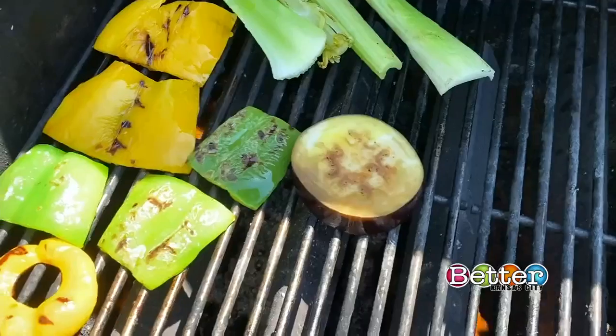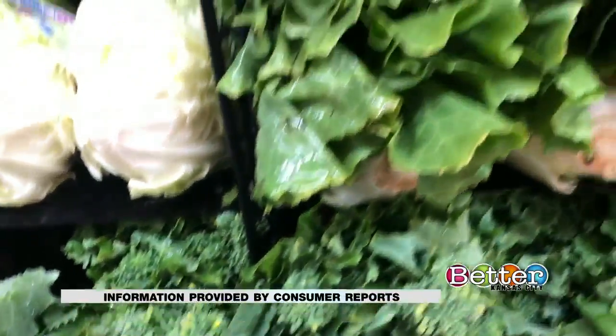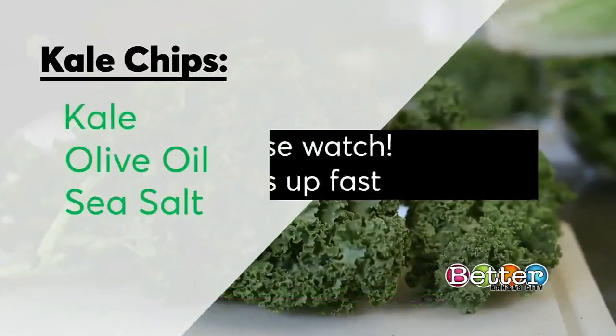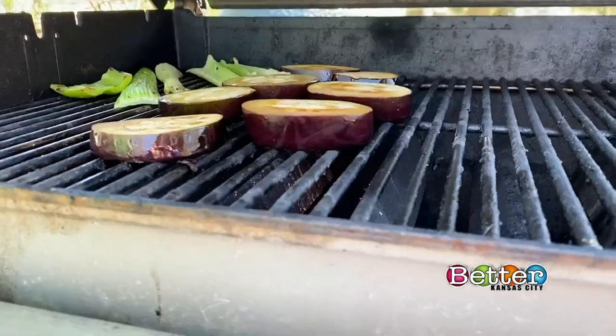Peppers, onions, eggplant, and zucchini are all great grilling options. Also tasty leafy greens like kale and other lettuces. Try grilling romaine for a heartier take on a Caesar salad. Or toss kale with a little olive oil and salt, place on the grill for a few minutes, and get crispy kale chips.